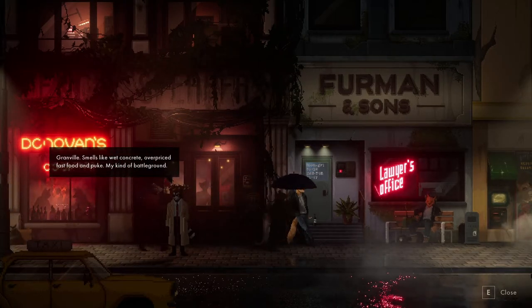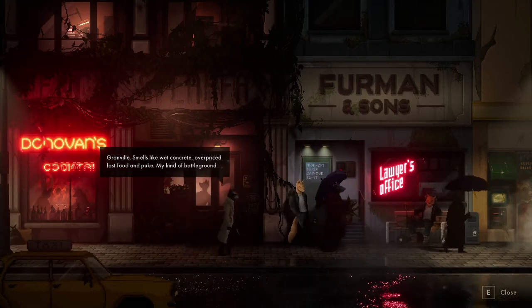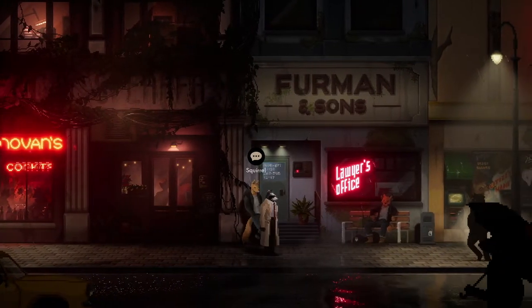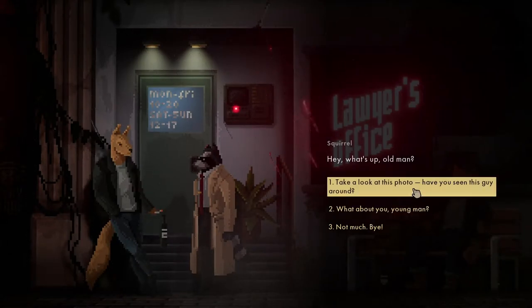Granville. Smells like wet concrete, overpriced fast food and puke. My kind of battleground. Here's a squirrel - can we talk to the squirrel? Hey, what's up old man? Take a look at this photo - have you seen him around?